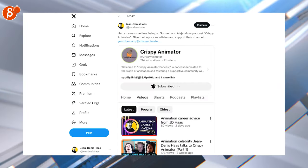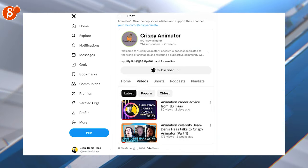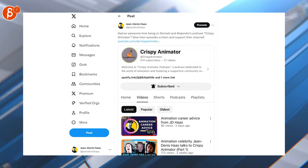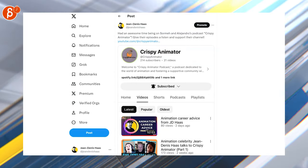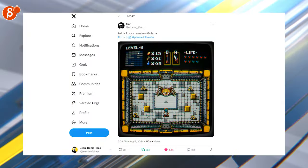Speaking of podcasts — Crispy Animator is a brand new podcast and I was fortunate enough to be featured on there. I got two episodes on there because we talked and talked and had so much fun. Definitely check out that podcast, I highly recommend it — already great episodes and great people on it. Then of course, pixel arts.